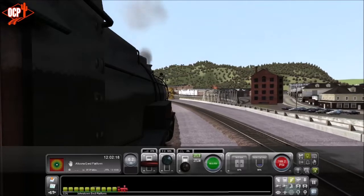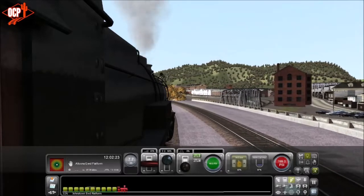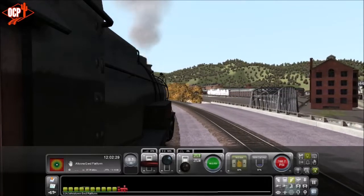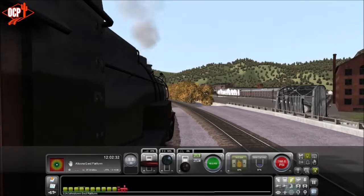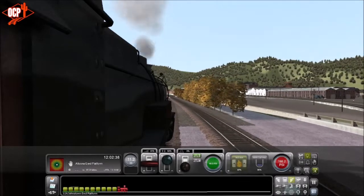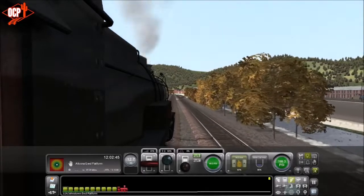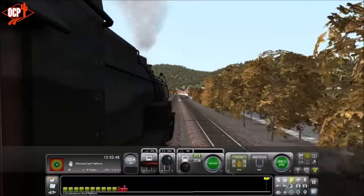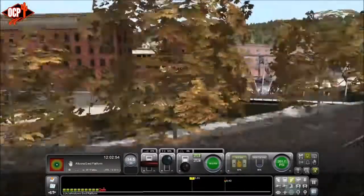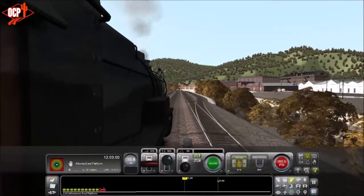I wanted to apologize for the last K4 video. I had my recording settings lowered for trains and forgot to raise them back up for Dovetail Train Simulator, so that video doesn't look as good as it could. But this texture pack really cleans up the K4 nicely — not that the original texturing is bad by any means, it's just weathered.